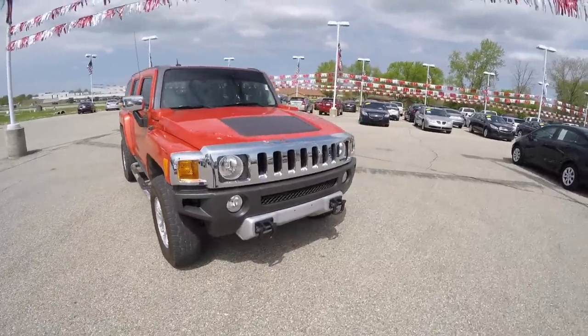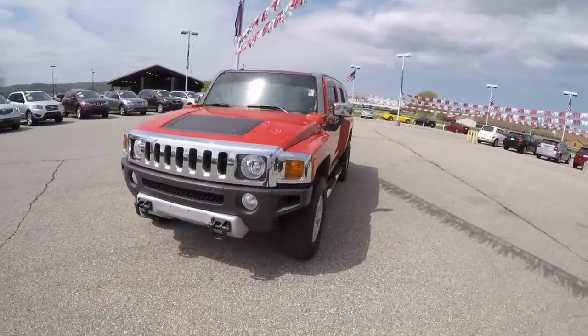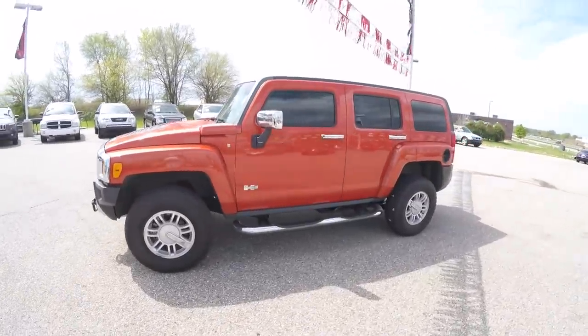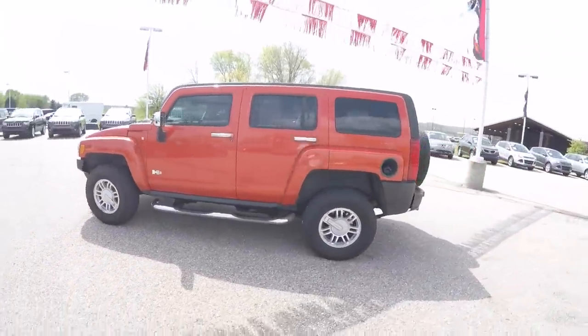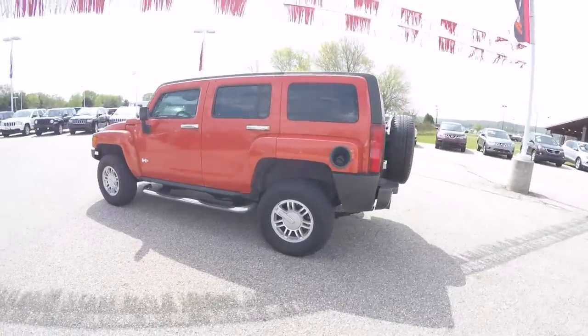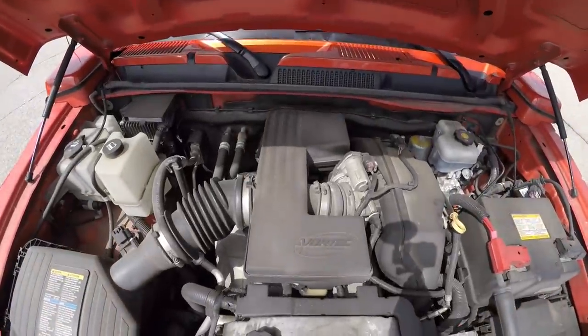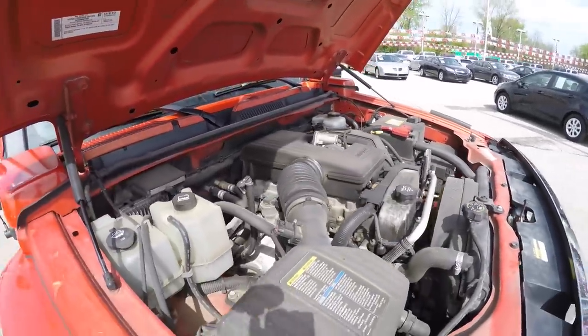Hello everyone. Today we're going to take a quick walk around look at this 2008 Hummer H3 SUV. This H3 is in solar flare pearl coat. It has the ebony premium cloth interior. It is four-wheel drive, powered by a Vortec 3.7 liter inline five-cylinder engine with a four-speed Hydramatic automatic transmission.